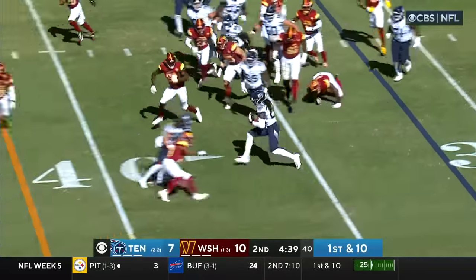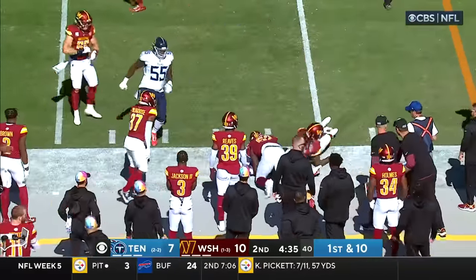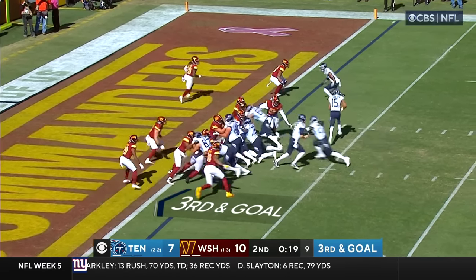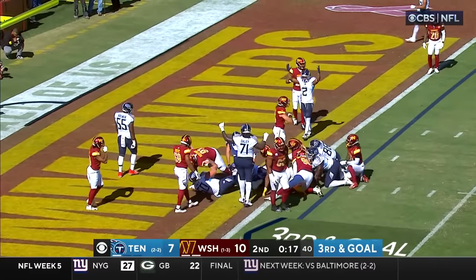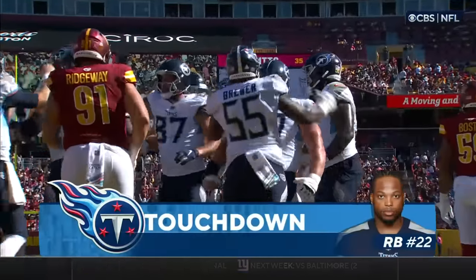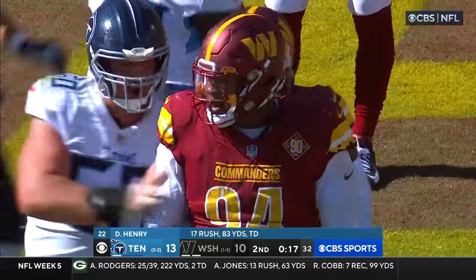Henry reverses field — great move at the 40. Tannehill to Henry, right up the middle. Touchdown, Tennessee. Derrick Henry now has a rushing touchdown in four consecutive games, and the Titans regain the lead.